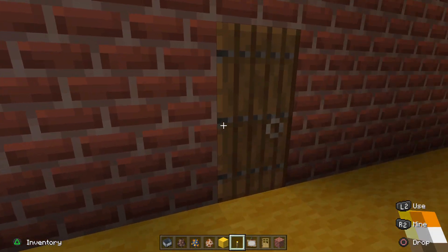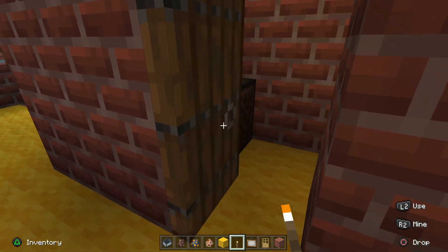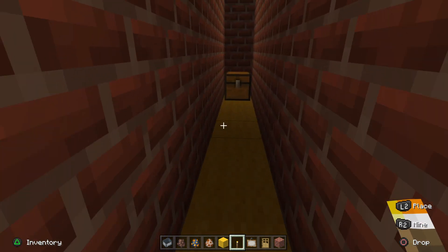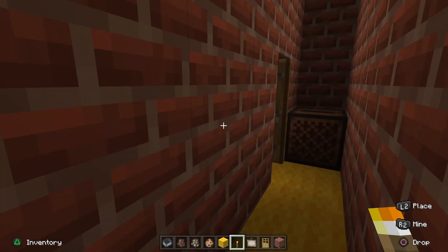We got a music department. We got a music box and a chest with all the different tracks of music you can play, which is pretty cool.